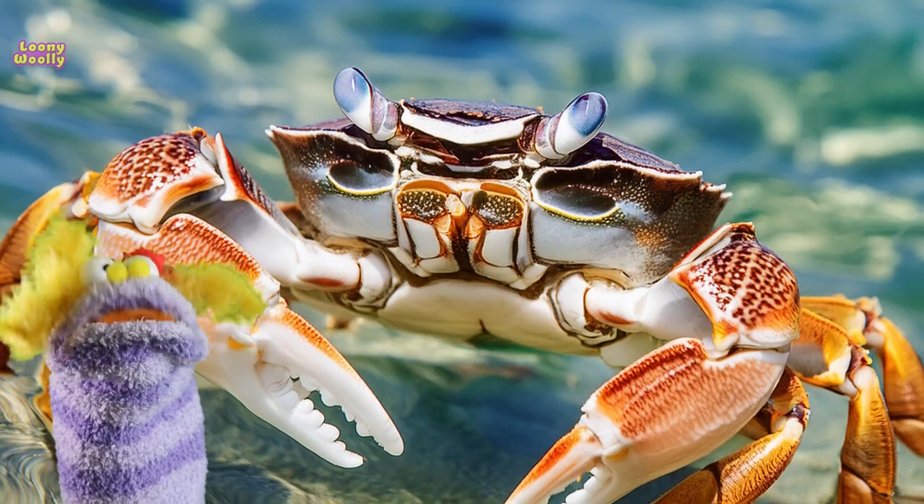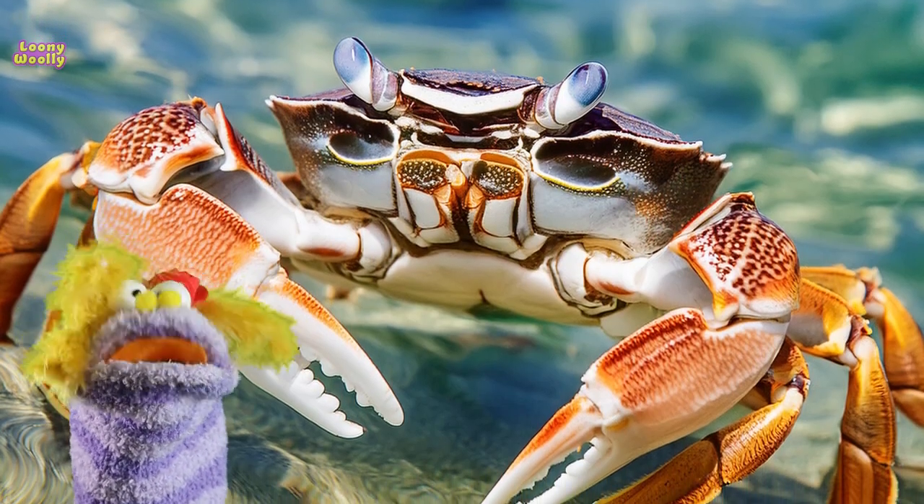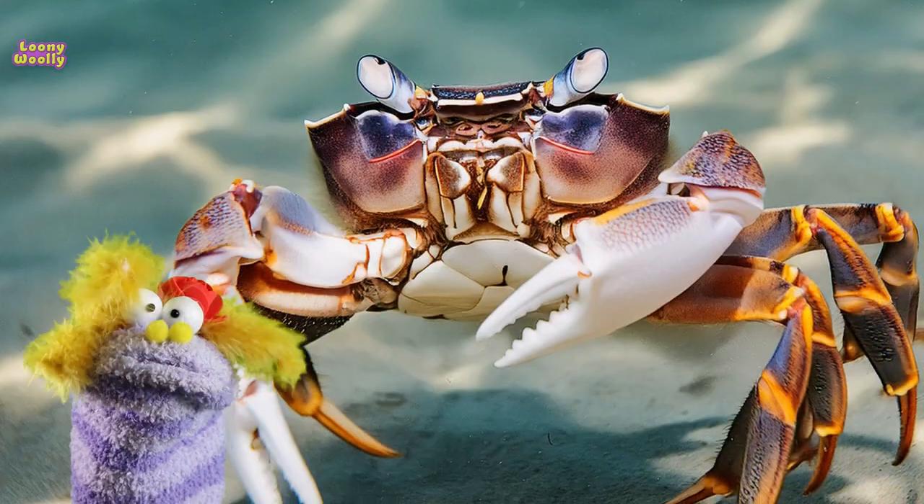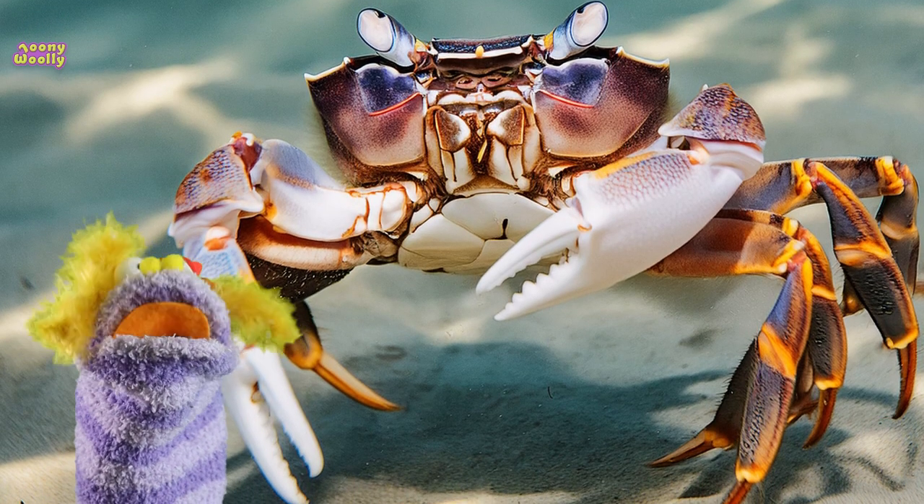Crabs grow by molting, which means they shed their old shell and grow a new, bigger one. During this time, they are very soft and vulnerable until their new shell hardens.